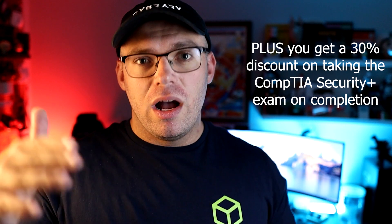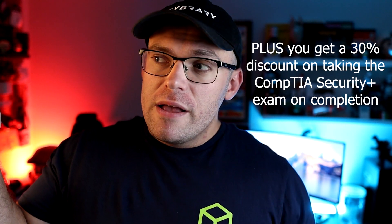I think you can get away with about 50 bucks for one month of taking the Coursera track — you can get it done in a month and it's really good ROI compared to other trainings for the Security+.